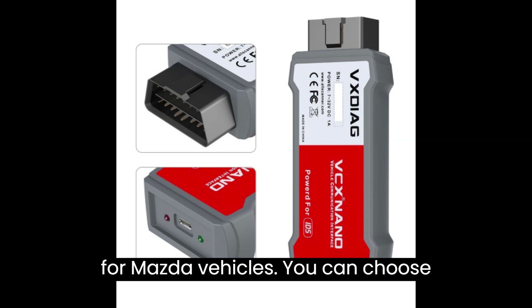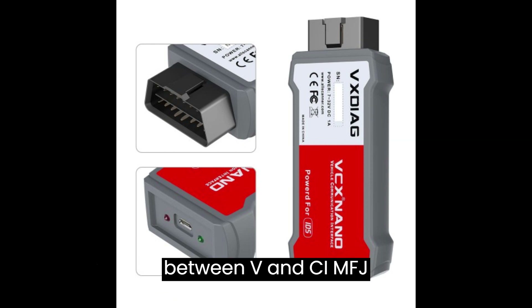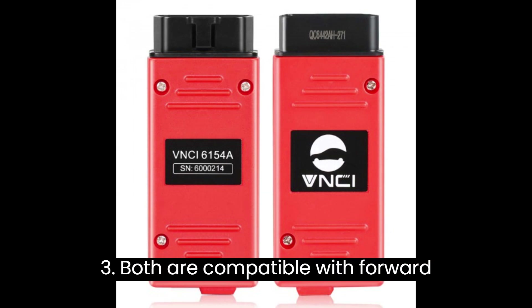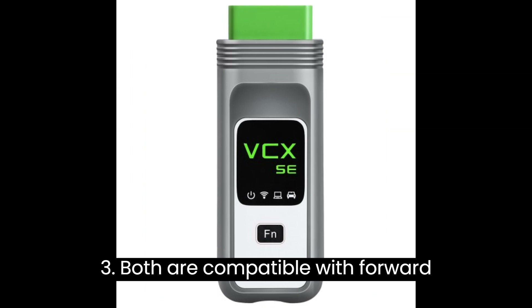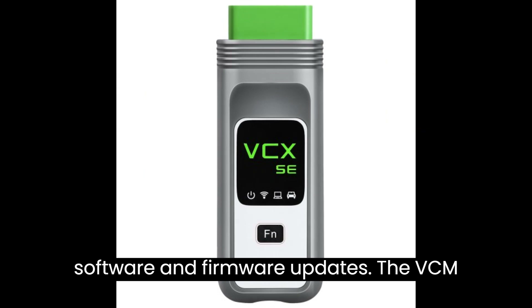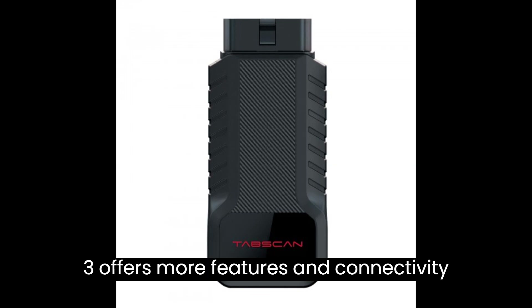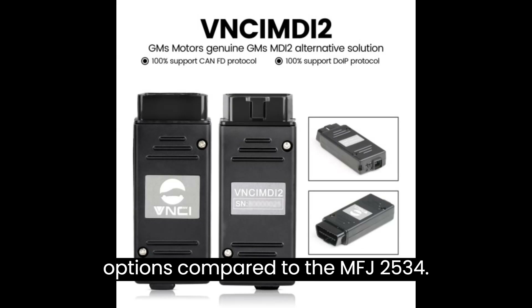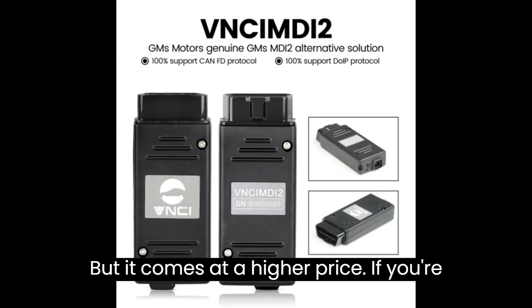For Ford/Mazda vehicles, you can choose between the VNCI MF-J2534 or VNCI VCM3. Both are compatible with Ford/Mazda IDS software and support software and firmware updates. The VCM3 offers more features and connectivity options compared to the MF-J2534, but it comes at a higher price.